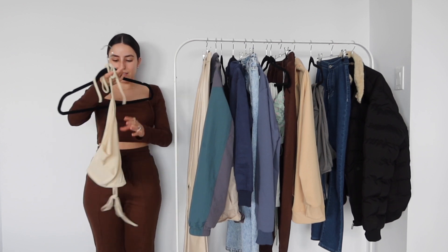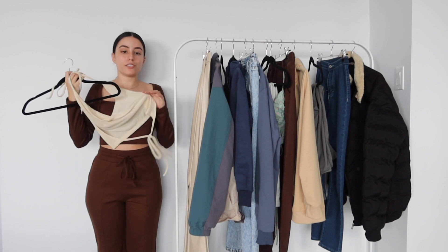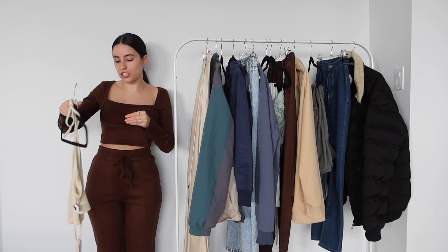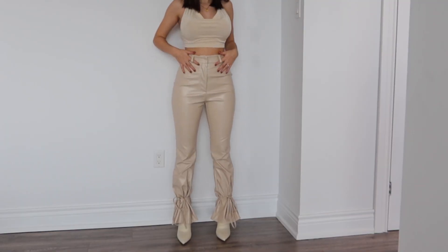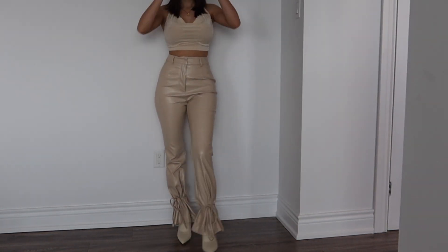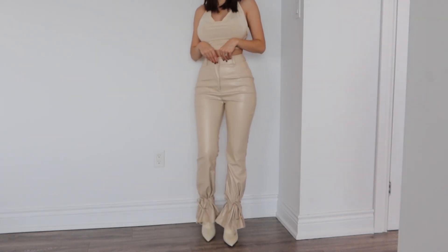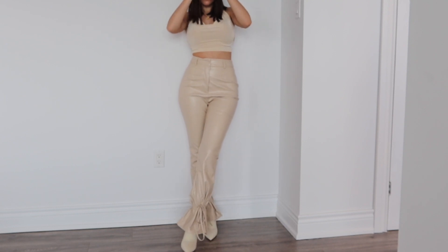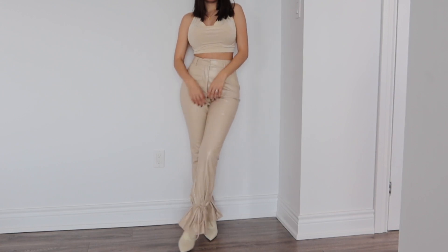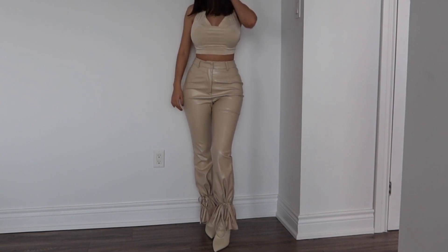The first boyfriend-and-girlfriend kind of set we have is this little top — I wore a sticky bra with this and it just worked. You definitely need one unless you want to go braless, but it is more on the sheer side. The back you just tie. I got this in a size extra small. I paired it with these stunning leather pants in a very gorgeous nude tone. The bottom has a sort of flare moment and comes with little ties — you can see on the try-on, you can tighten it for a straighter cut.